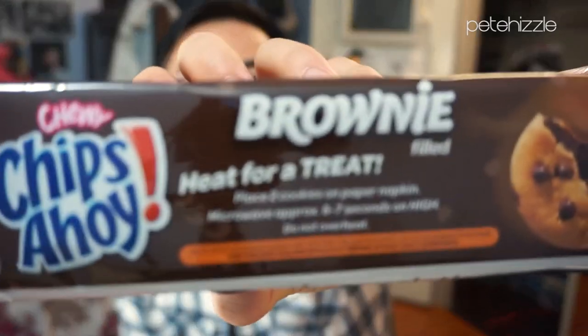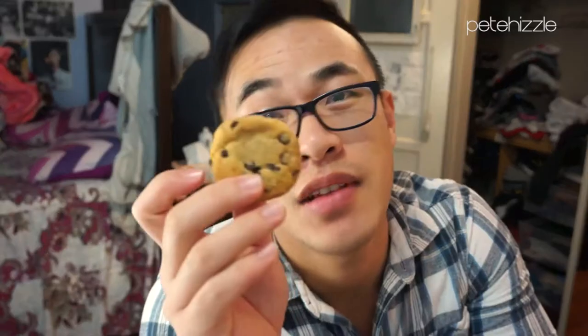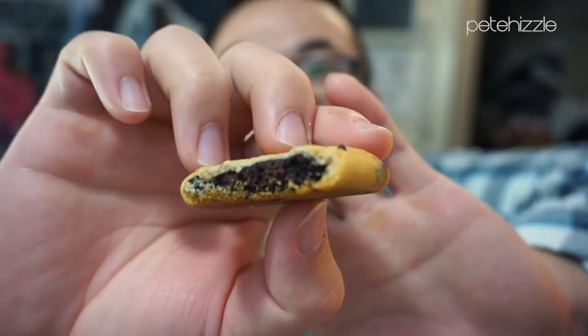And lastly, brownie-filled Chips Ahoy. There are instructions to warm it up too. I'm so curious to know the texture of this. As you can see, it's a regular cookie, and I'll bite into it — it looks like this on the side. I am reminded of a brownie, but I don't know if I would want to buy this again. It just reminds me of a regular chocolate chip cookie, but the inside is very chewy and moist. So yeah, that was interesting.